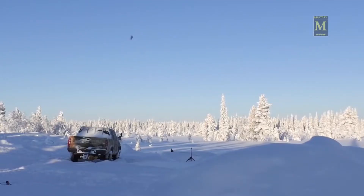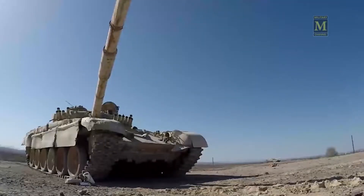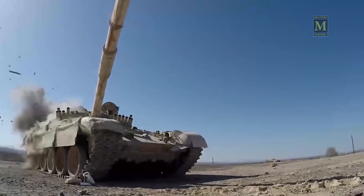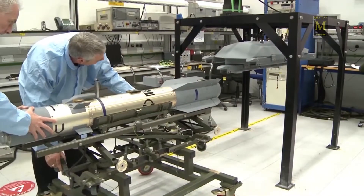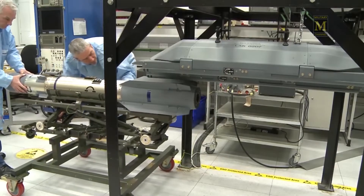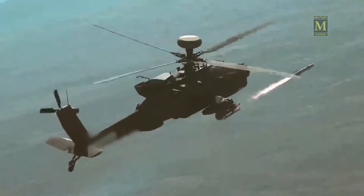The tandem-shaped charge warhead is much more effective against modern tanks than older similar weapons such as the AGM-65G Maverick. Brimstone can be fired in a number of attack profiles: direct or indirect against single targets, a column of targets, or against an array of targets.